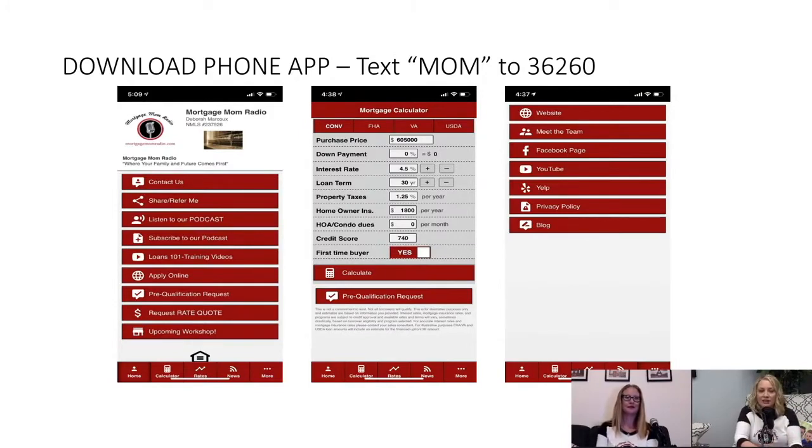You can contact the entire team — you can email me, Carrie, Heidi, Larry, Cindy — everybody's in there, and you can reach out to one of us directly. You can call us right from the phone app, watch the YouTube live at 5 on Wednesdays right from the phone app, and listen to the podcast. We've also got the Homebuyer Workshops on there. To get the phone app, text the word MOM to 36260. It will text you a link — click on it, save it to your home screen, and you now have the Mortgage Mom Radio phone app.